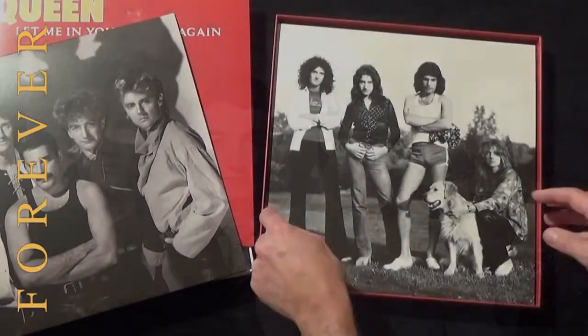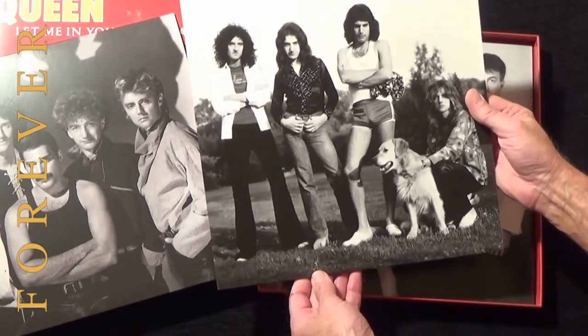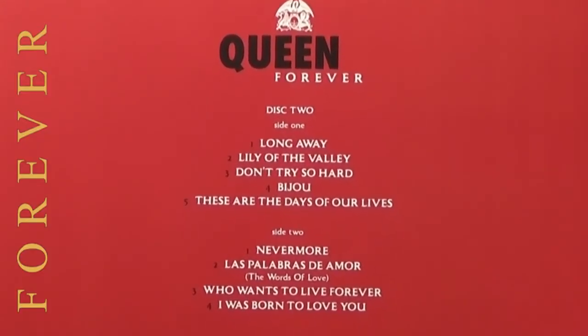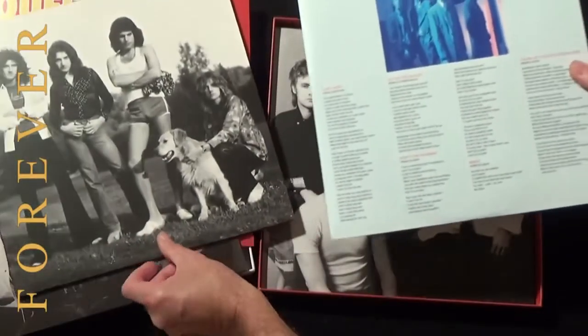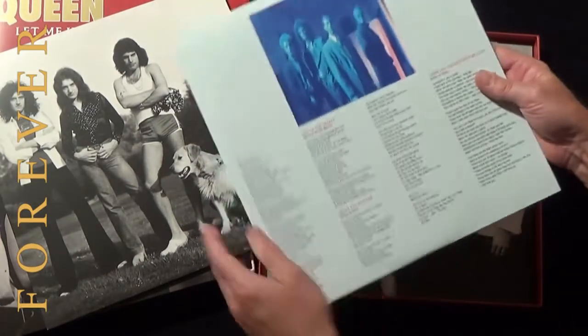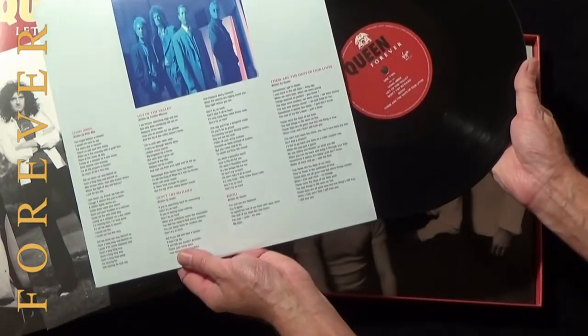The second album in the box features a photo of the band from Ridge Farm in 1975, with the track listing on the back. Inside is the inner sleeve again featuring all the lyrics from each track, featured on both sides, along with extra photos.